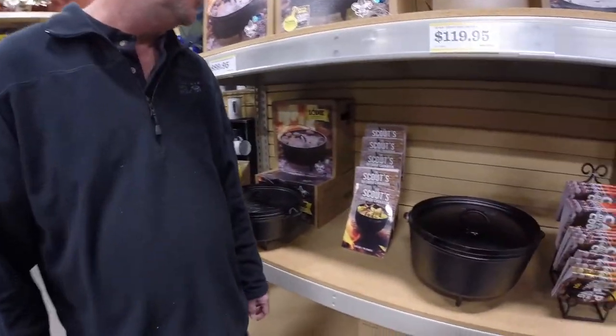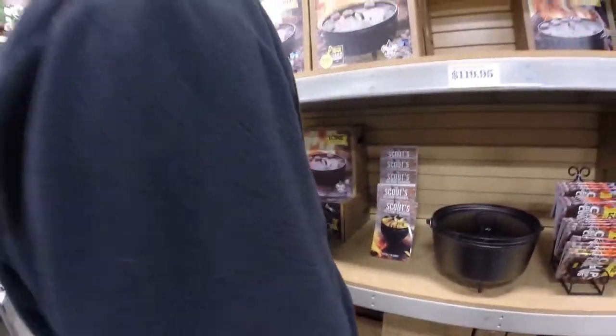That's the deep one he's pointing out right there. It's the 14-inch deep, and you can cook like a turkey in that, or pizza.